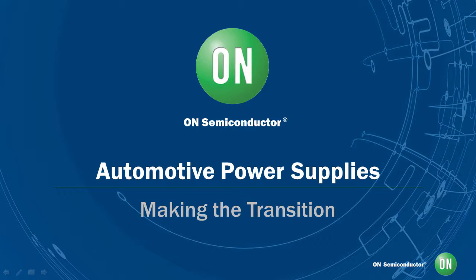Welcome to this On Semiconductor webcast. In this webcast, we'll discuss some challenges in the automotive industry as it relates to power supplies and expose you to some innovative solutions to solve these challenges.